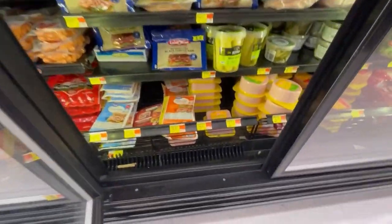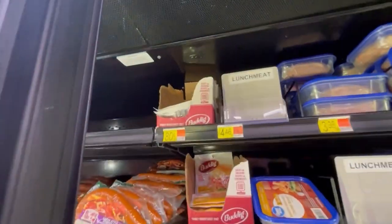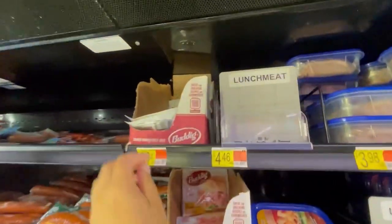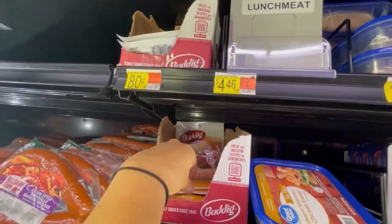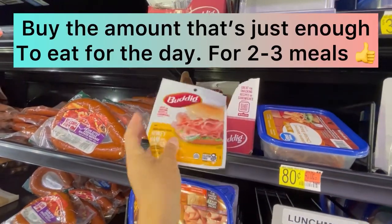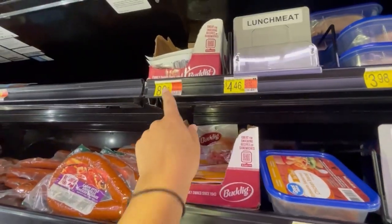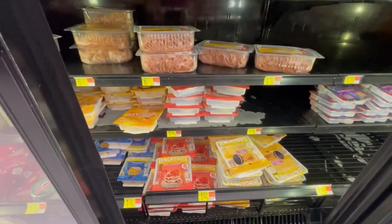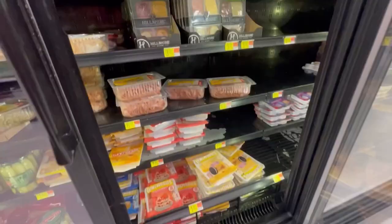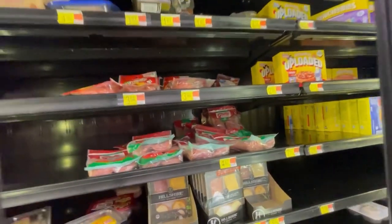There's always bologna and ham, and if you don't have a fridge or cooler, a lot of this stuff you can eat for lunch and dinner. These are smaller servings for 80 cents, so that's not bad — make a sandwich or cut it up and mix it with an egg. The good old Lunchables — can't go wrong, though it's more like a snack for me.